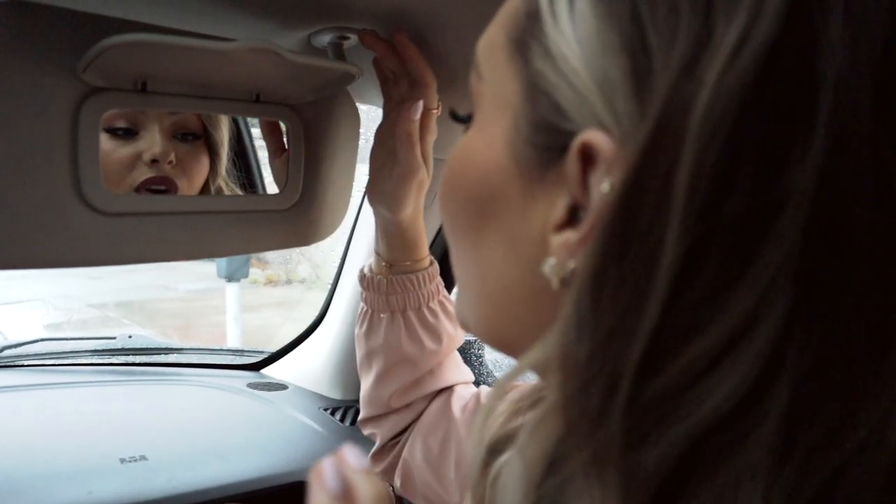Dry shampoo adds volume, soaks up oil, and on days like this when you go outside, come back in, and then shoot again, you never know what state your hair's going to be in. We're shooting some stuff for holiday giveaways today. We're a little bit late so we need to go — talk to you guys after!